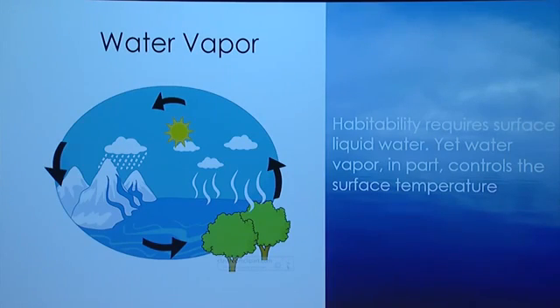Water is an essential for a habitable world — the oceans, liquid water required for life as we know it. Here I'm showing a cartoon of a water vapor cycle. Habitability requires surface liquid water, but a sort of irony is that water vapor actually, in large part, controls the surface temperature which allows liquid water. Water plays many subtle but important roles in climate, including convection and latent heat release when water vapor turns into clouds, which affect the vertical temperature structure of the atmosphere and surface temperature.